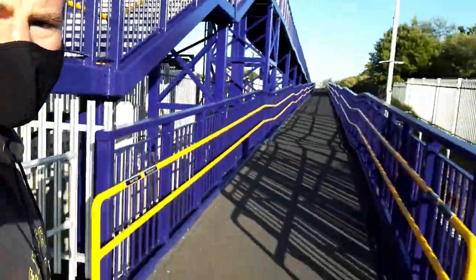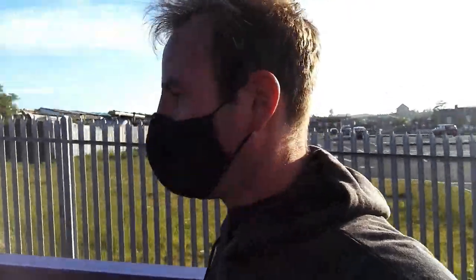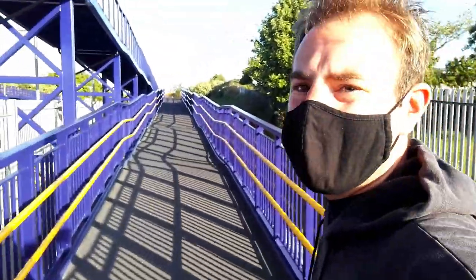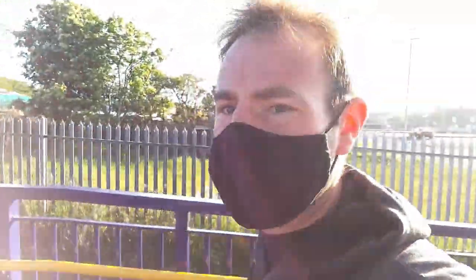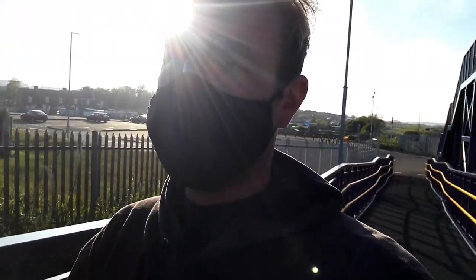Here is the accessible entrance to the station. As well as obviously providing the very useful function of making the station accessible for all, it might provide an interesting vantage point if a steam train or something was to come through. Although I don't actually think any steam trains can come through here, because further up the line they share tracks with the Tyne and Wear Metro.